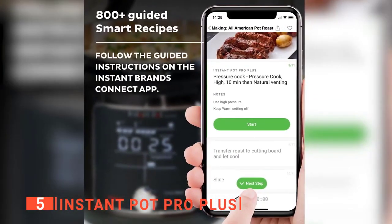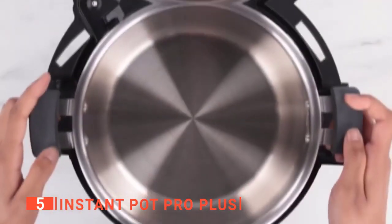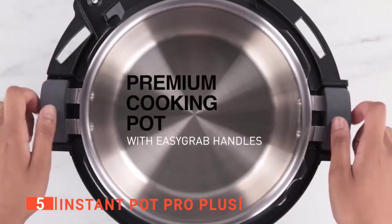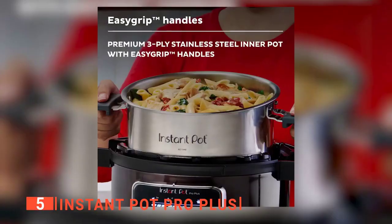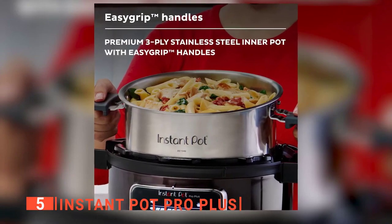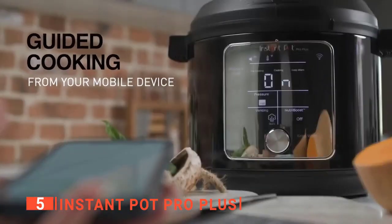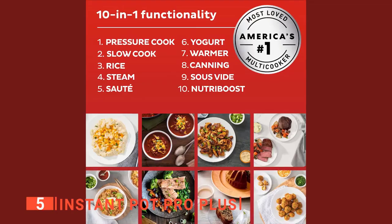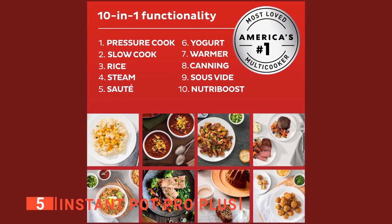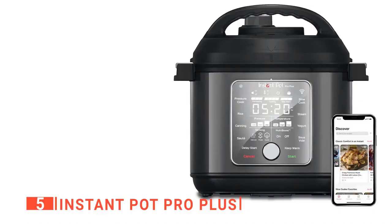This smart device also allows you to program a quick or delayed steam release at the end of the cooking program. It has an aluminum core in a three-ply stainless steel cooking pot, which allows for faster, more even heating and better searing. The inner pot can also be used on the stovetop or in the oven. It is a 10-in-1 appliance that can be used as a pressure cooker, slow cooker, rice cooker, steamer, sauté pan, yogurt maker, warmer, canning pot, and more.